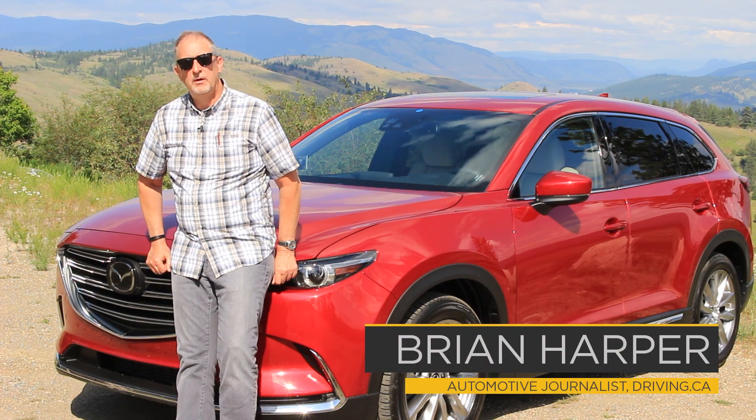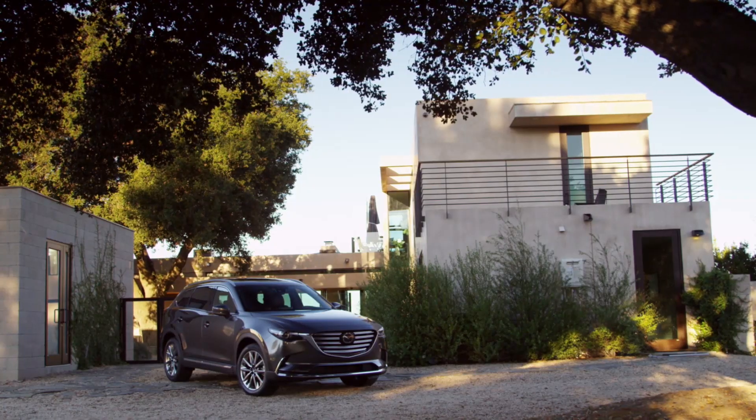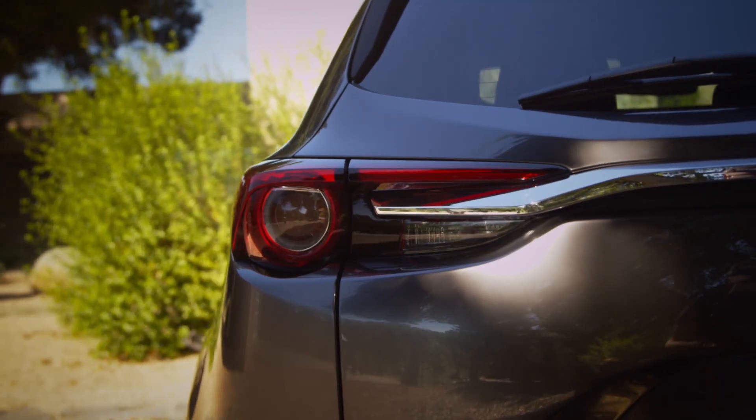When you're at the bottom of the heap, the only direction is up. The CX-9 might have been something when it made its world debut a decade ago, but the mid-sized three-row crossover has not aged particularly well.